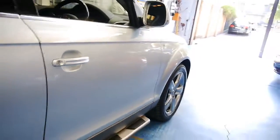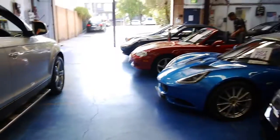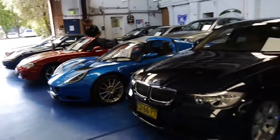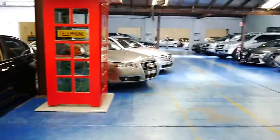Thank you so much for watching. We do specialise in European cars and have a number of SUVs in stock. We look forward to hearing from you — thanks again for watching.